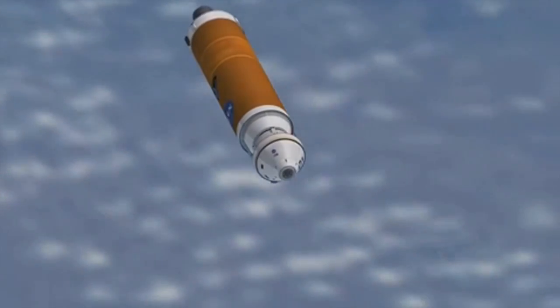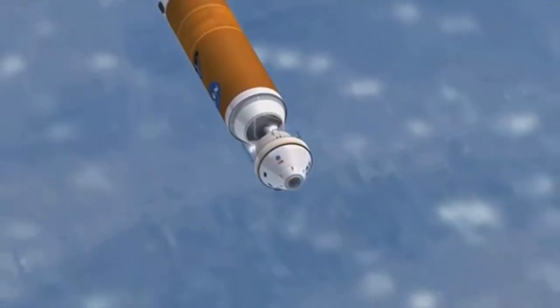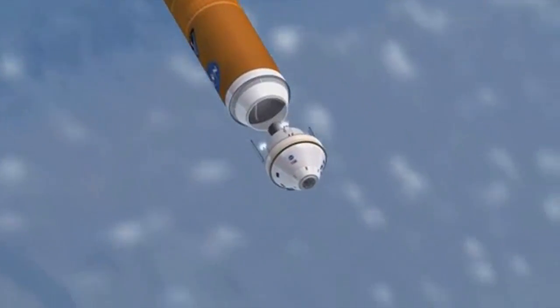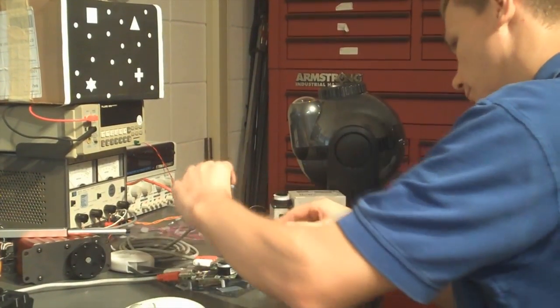To help understand and measure the automatic maneuvers that take place during the separation of a spacecraft crew capsule from a launch vehicle, engineers at NASA's Langley Research Center invented a novel camera system.